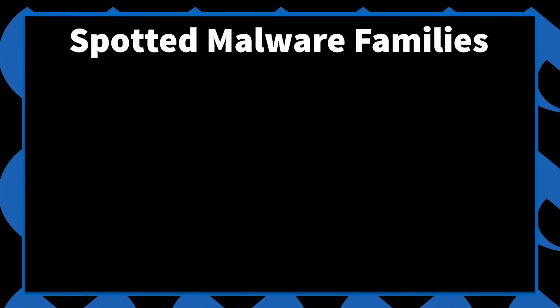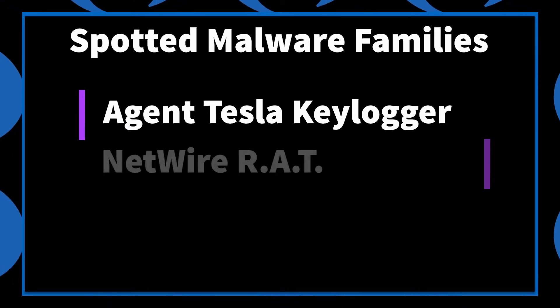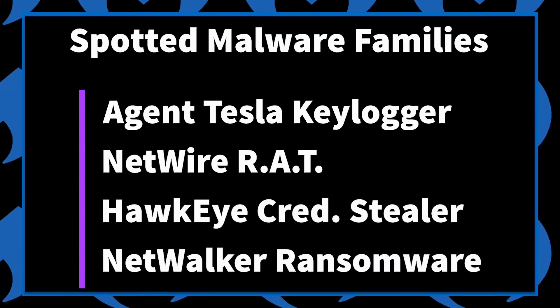In addition, we've observed other malware families being pushed by these emails, like the keylogger Agent Tesla, the NetWire Remote Access Trojan, the Hawkeye Credential Stealer, and most recently, the NetWalker Ransomware.